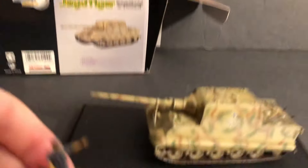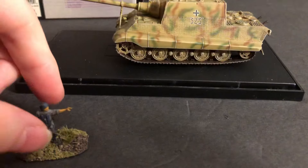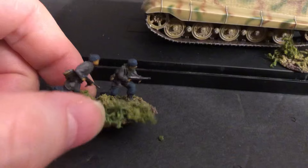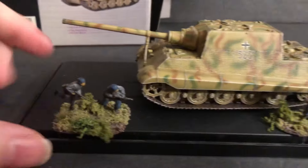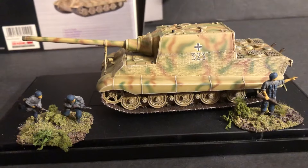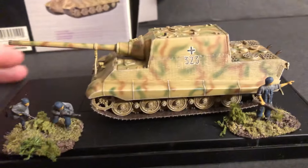Let me get these guys. Some nice Fallschirmjäger figures up there so you can see the scale. On a King Tiger, there are some famous pictures from the Ardennes — the Battle of the Bulge — with some Fallschirmjäger sitting on a King Tiger on the back.